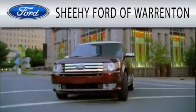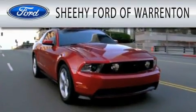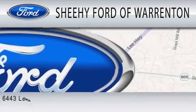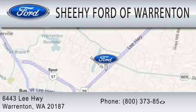Sheehy Ford of Warrington is dedicated to doing everything possible to ensure that the experience you have selecting your next vehicle is as pleasant as possible. We're located at 6443 Lee Highway in Warrington.